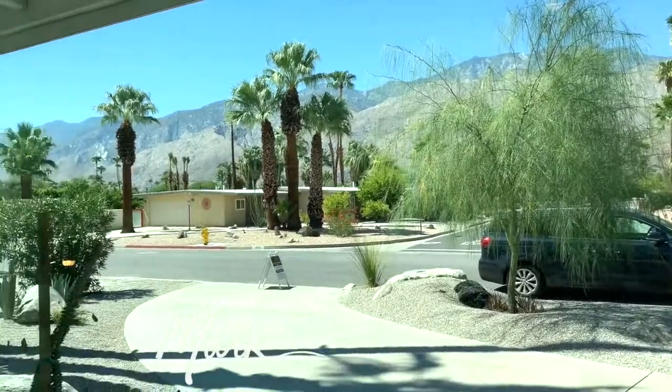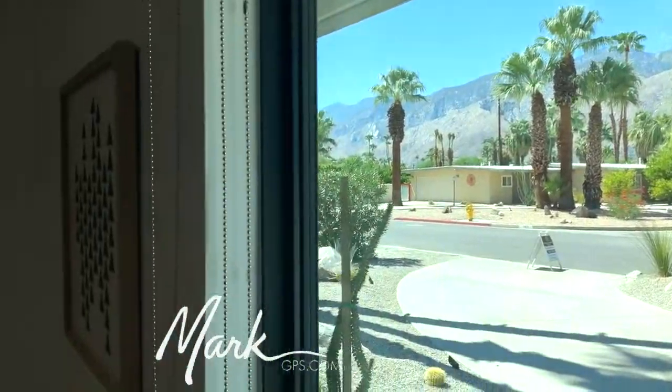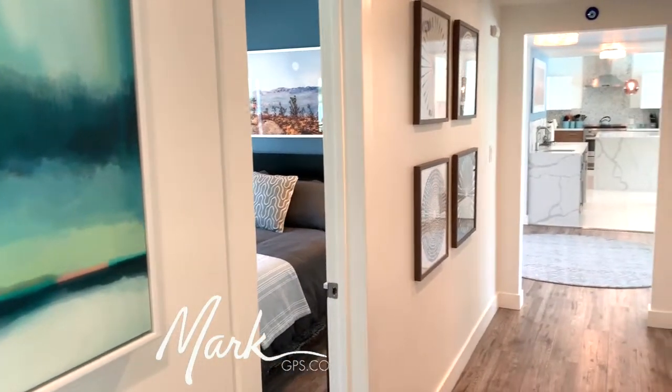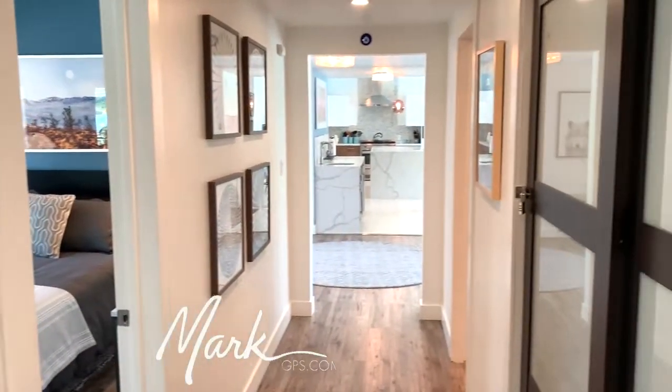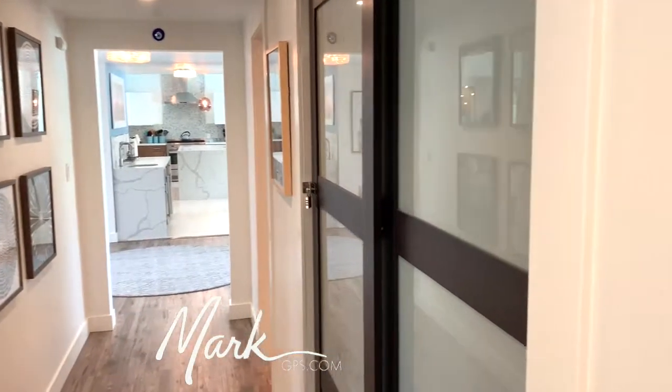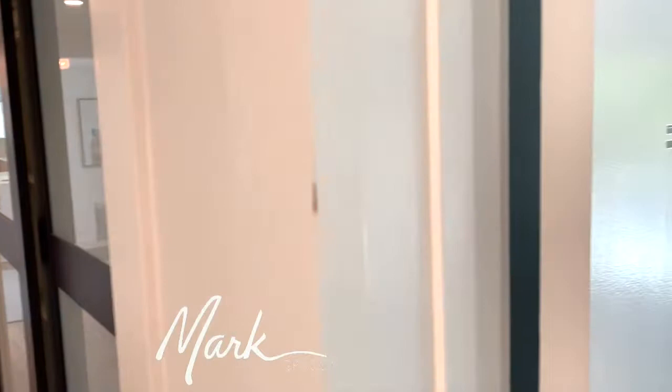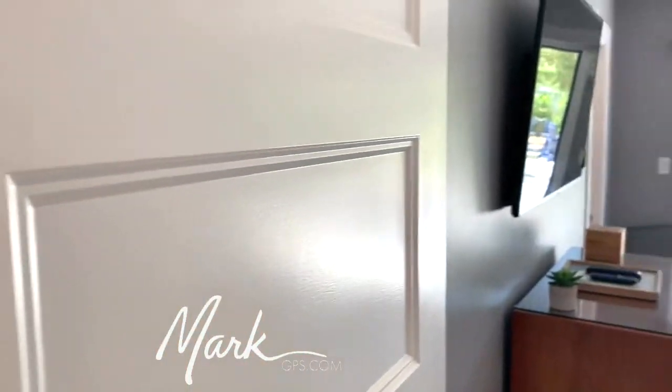We're at an open house so we've got people coming in. Panning around you can see it is really lovely. The bedroom I was just in is there at the front — the first door to the right is the bathroom we were in, and you can see the closet that's in the hall.